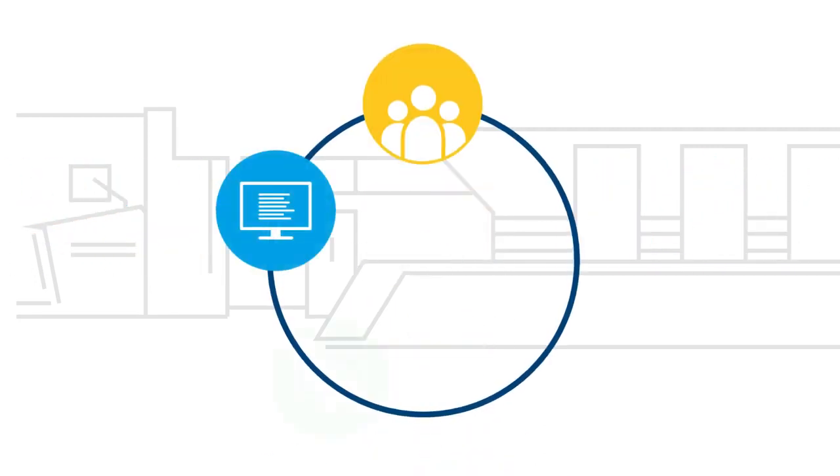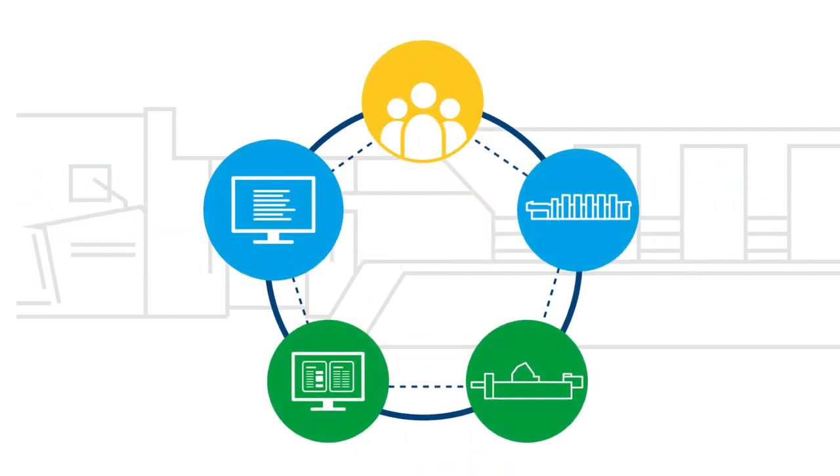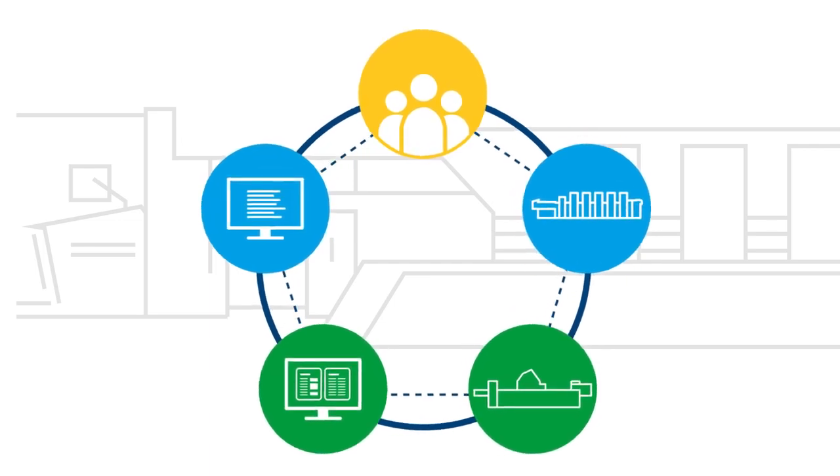With Prinect Business, you manage your customers and departments in a single, fully integrated, end-to-end system.